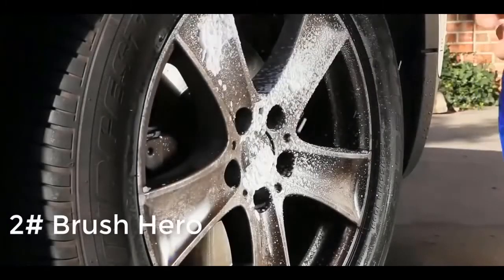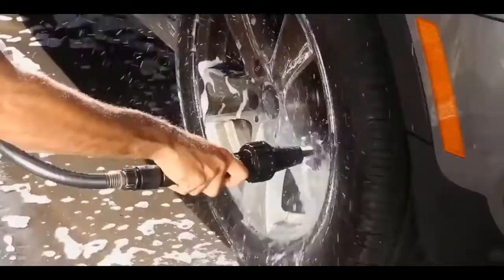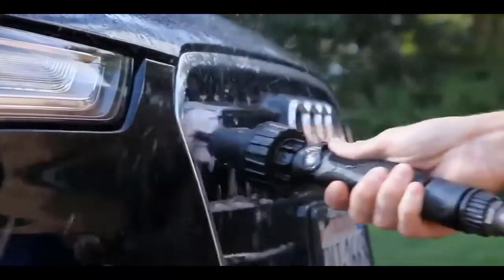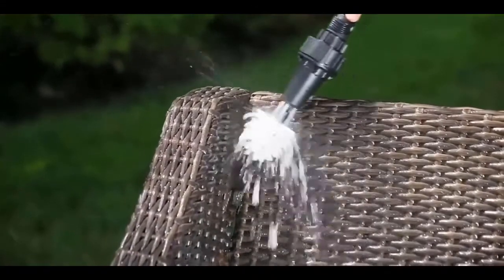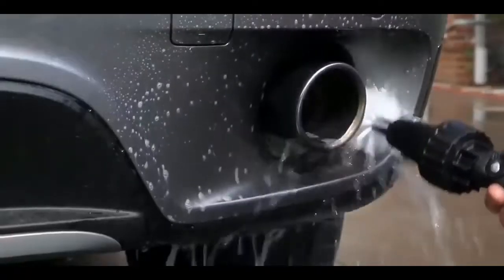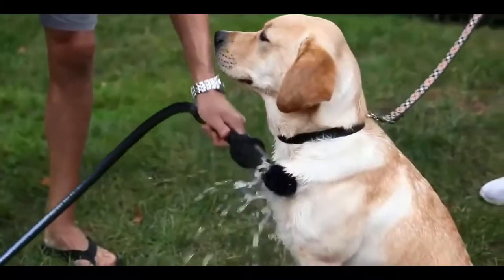Tired of cleaning stubborn brake dust with sponges, chemicals, and brushes that simply don't work? Introducing the Brush Hero. The Brush Hero easily cuts through dirt and brake dust, blasting through tight spaces around lug nuts, wheel spokes, and grills. Brush Hero's patented technology is created with high-quality injection-molded plastic that never corrodes, requires no batteries or electricity, and provides strong water-powered cleaning and detailing for cars, motorcycles, bikes, furniture, barbecues, window screens, pets, and more.